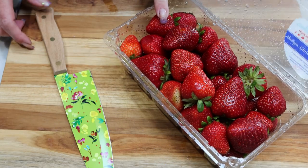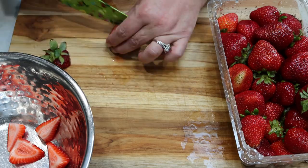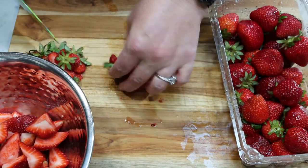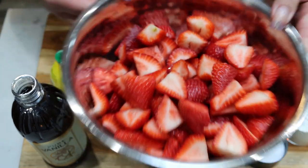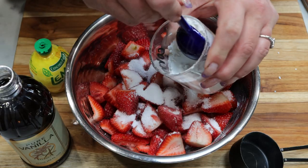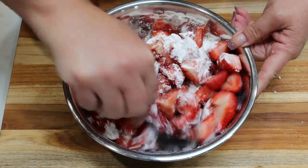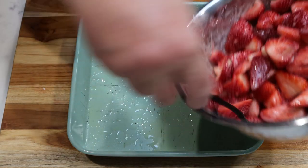The first thing I'm going to do is hull and chop up two pounds of fresh strawberries. Now that we have quartered and hulled our strawberries, we're going to add half a cup of sweetener, two tablespoons of cornstarch, about a teaspoon of vanilla extract, and a tablespoon of lemon juice. Stir that up to make sure the strawberries are coated in the cornstarch. Then add the strawberry mixture to a greased 8x8 or 9x9 baking dish.